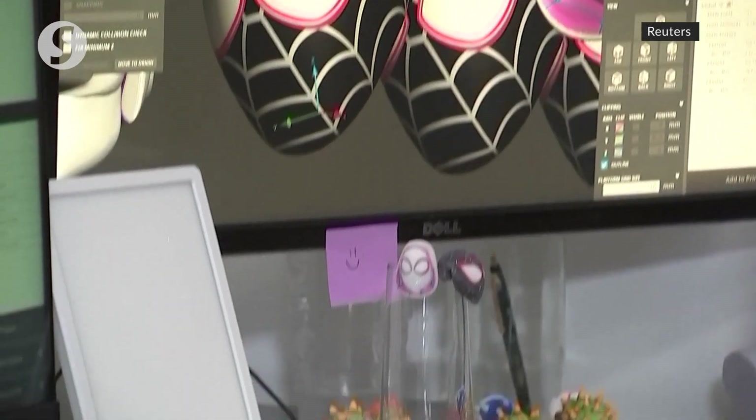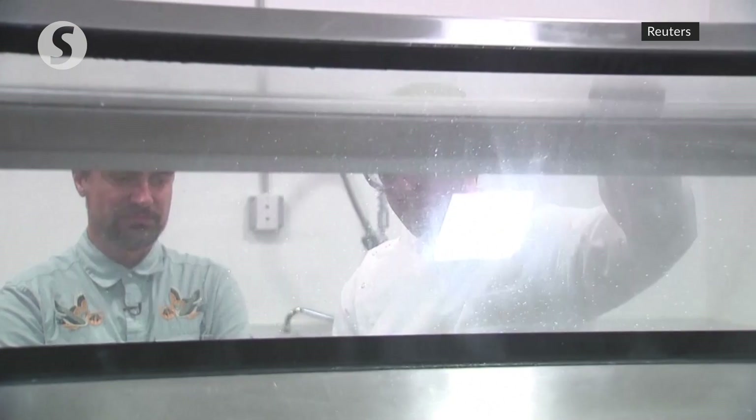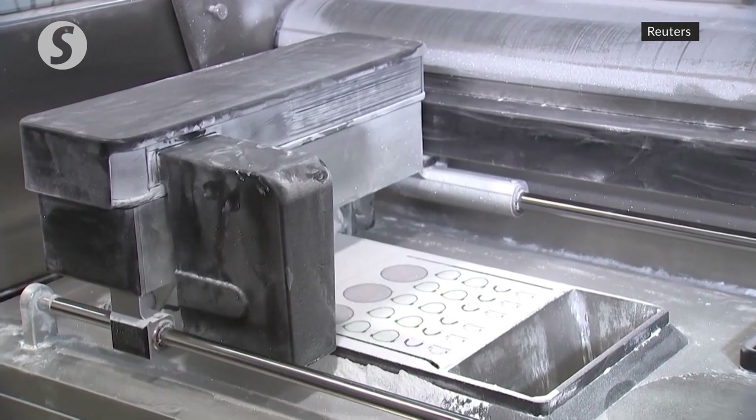Every project here at Sugar Lab begins with an idea. Karl von Hassel is the co-founder and CEO of the digital bakery Sugar Lab. Any 3D file that you can imagine can be 3D printed, just like we're seeing here.